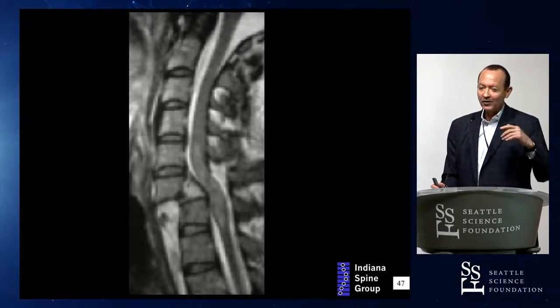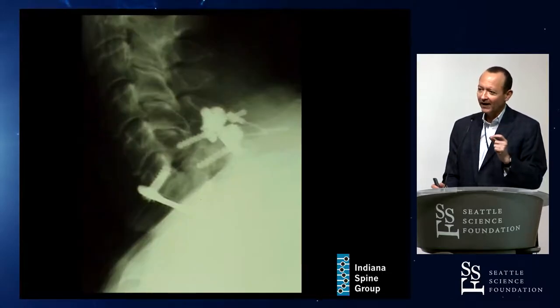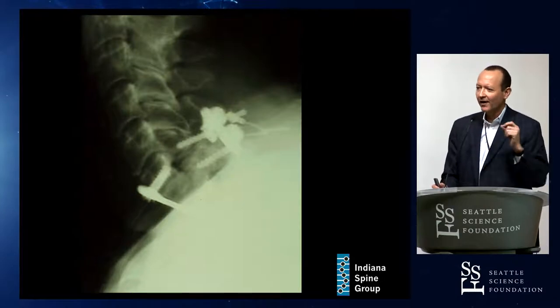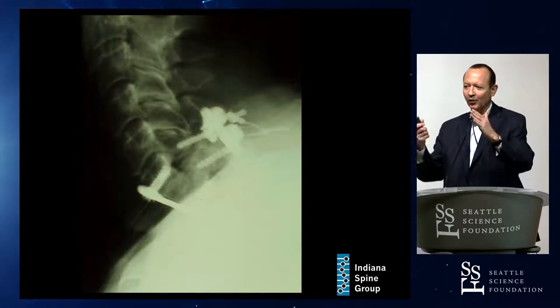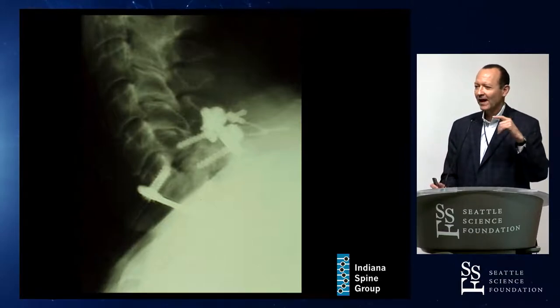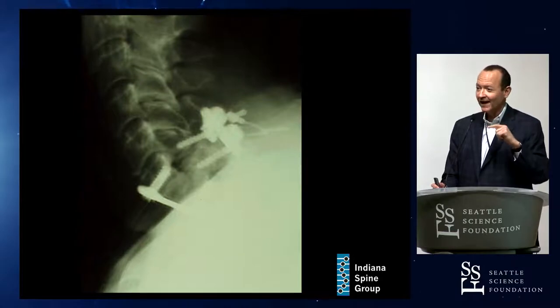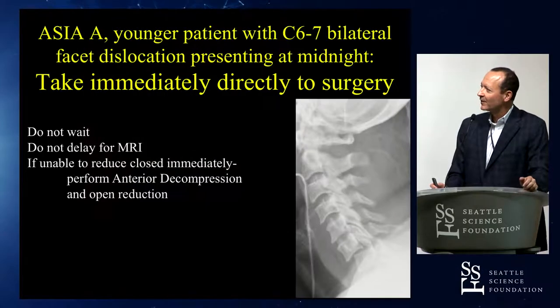Do you go straight to the back without putting anything in front? Do you put an undersized graft in the front with no plate and go to the back? Or do you put an undersized graft with a plate fixed only to the cephalad vertebral body, then reduce posteriorly? These are the mental gymnastics you need to work through before you're facing this in the middle of the night.